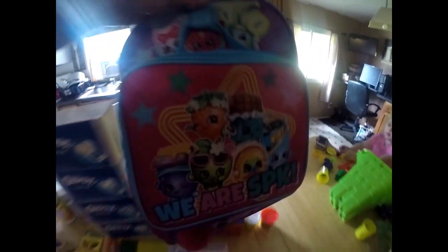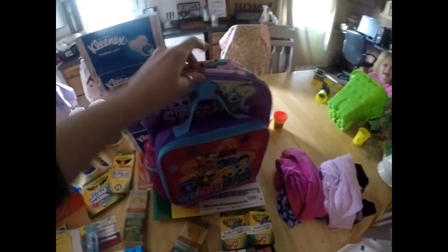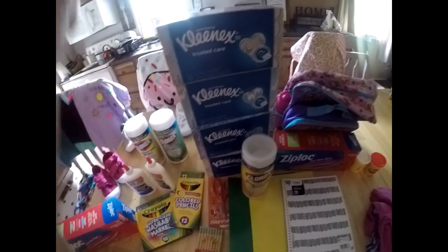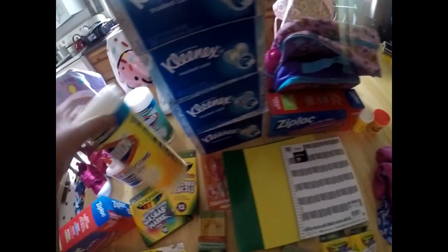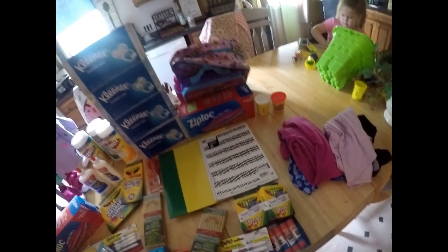We got her a Shopkins backpack — it was super cool, $17.99. It came with a lunchbox, and the lunchbox came with an ice pack, water bottle, pencil case, and a little decorative ball. She also had to have two packs of Play-Doh, which were 50 cents a piece. She needed Kleenex — I got four boxes for $5.99 — and Clorox wipes — three packs for $5.49. I'm still waiting on headphones for her.